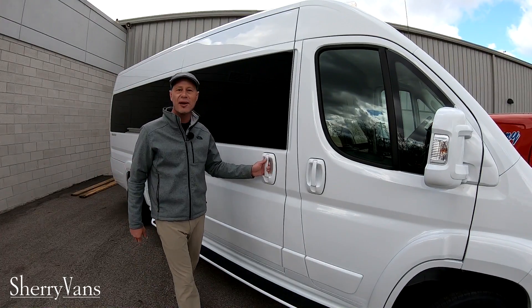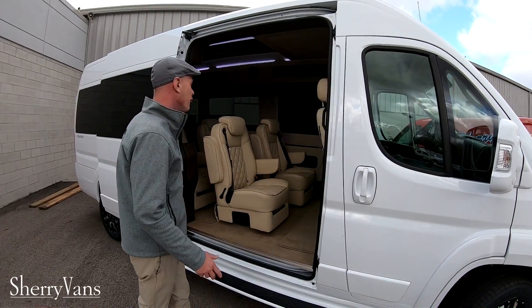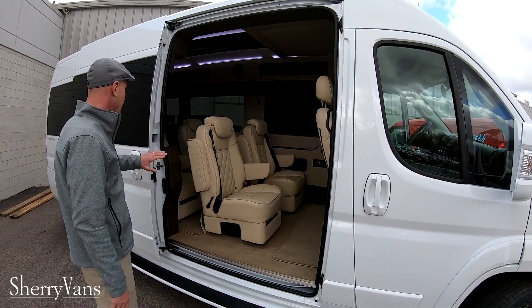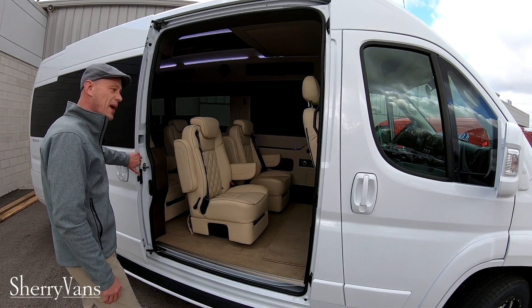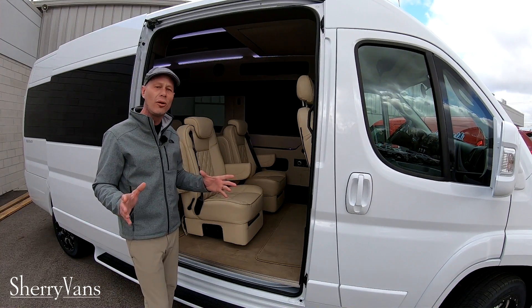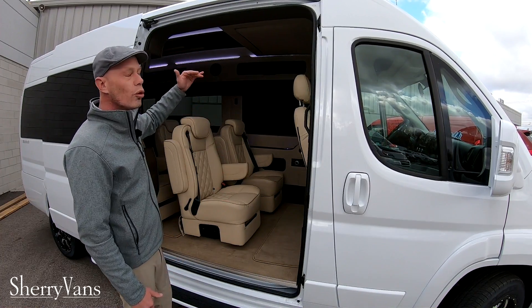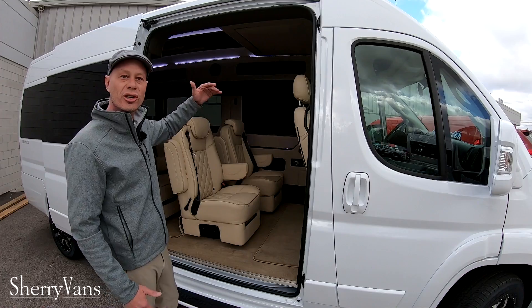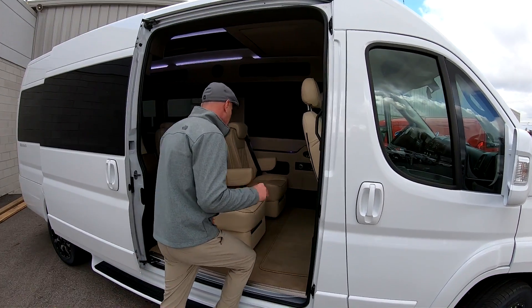If you've got any questions on how any of those safety features work, give me a call and I can get more detail. But without further ado, let's jump inside. You might have noticed the sliding door right here is a manual sliding door. There is a power door kit available, and if you're looking for mobility options, look no further. With the door going all the way up to the ceiling virtually and a 50-inch wide opening, it's a great van for mobility applications.